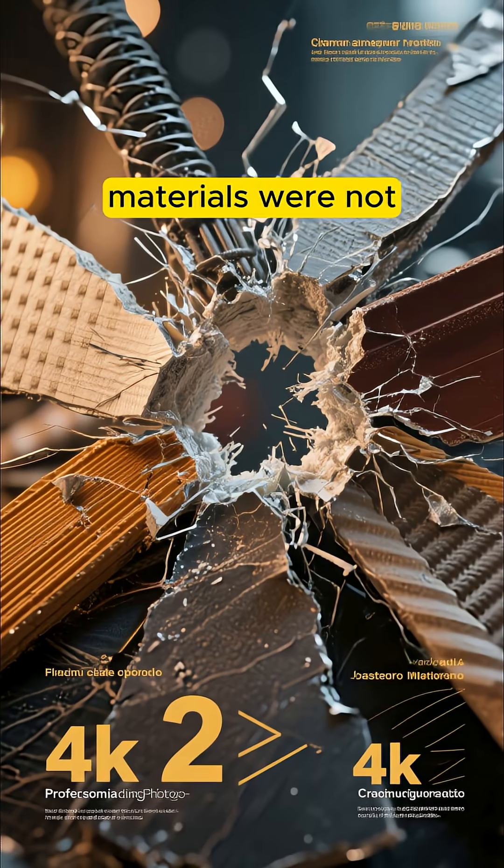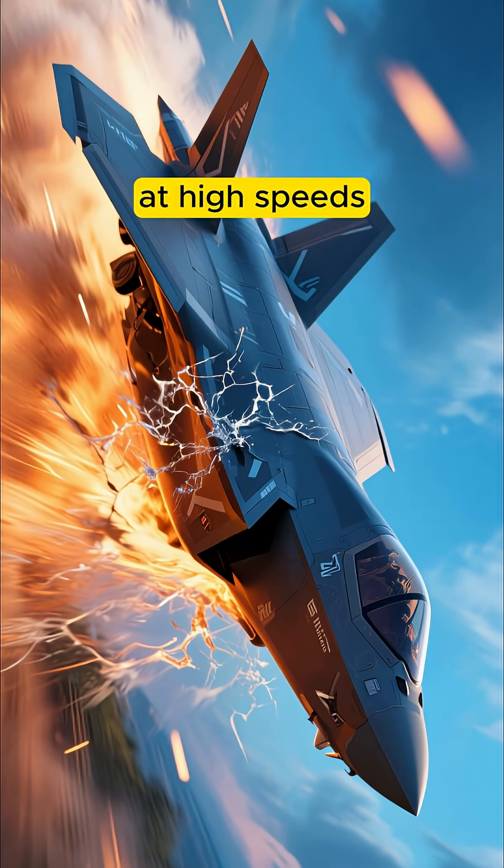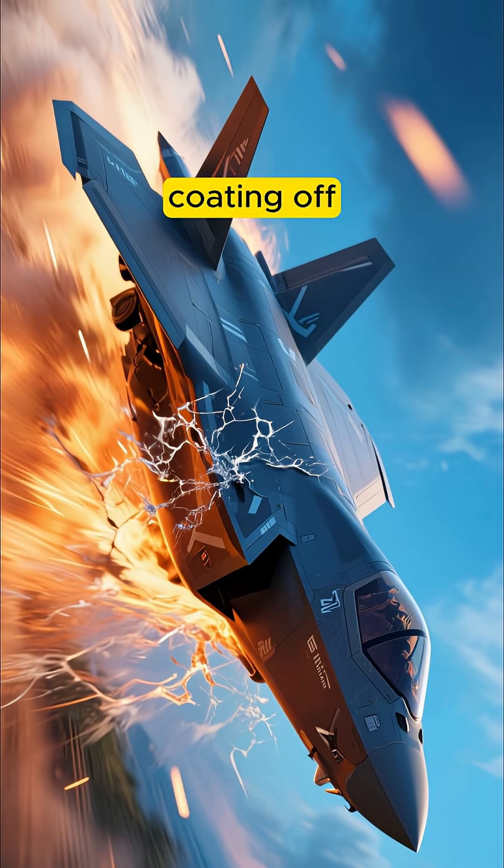The problem is that these materials were not properly bonded together. So when the F-35 was flying at high speeds, the air would literally peel the coating off.